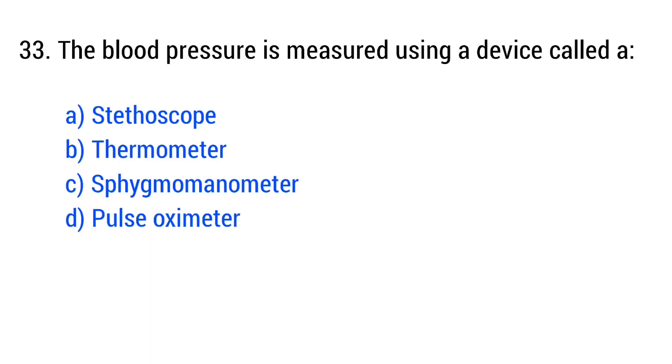Question number 33. Blood pressure is measured using a device called a... The right answer is option C: sphygmomanometer.